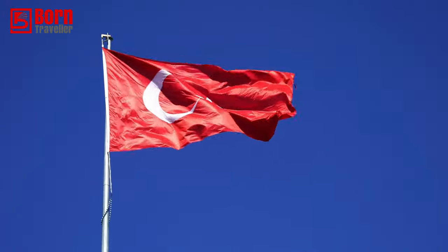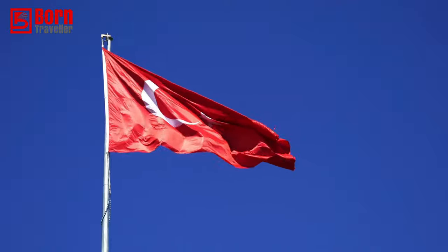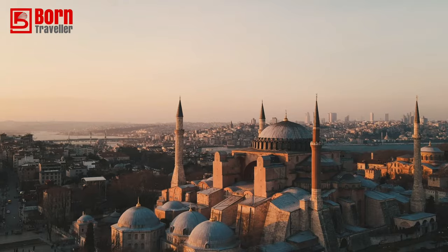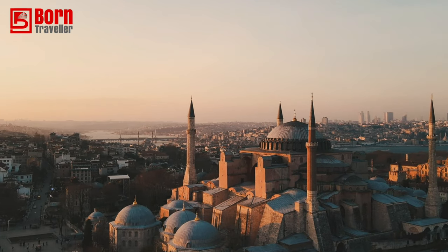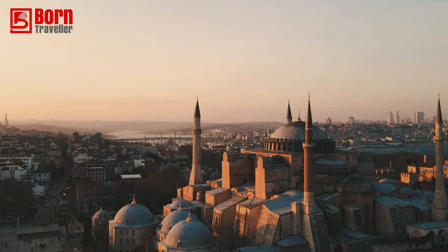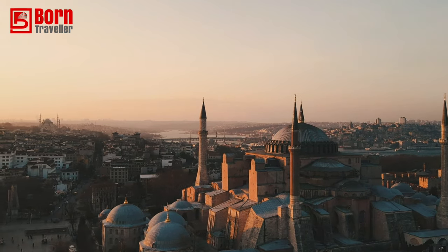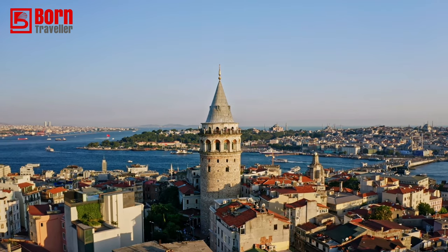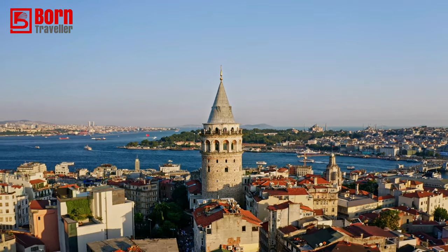Hey guys, welcome back to Born Traveller. In this video, this is your digital nomad's guide to Istanbul in Turkey. Istanbul is a great place to base yourself as a digital nomad. Not only does it have great accommodation, food and internet, but it also offers great attractions, sights and things to do and see. There's endless things and such a diverse culture in this wonderful country of Turkey.